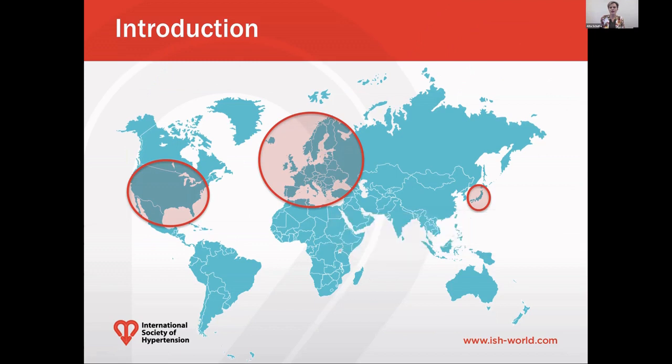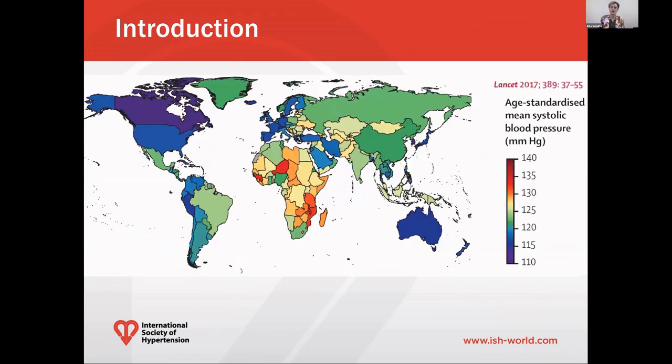One could easily ask why yet another set of hypertension guidelines are required at this stage. But let's look at this world map of age-standardized mean systolic blood pressures, showing low to high blood pressures from blue and purple to orange and red. It is quite striking to see that the countries that released guidelines recently are also the countries with the lowest blood pressures around the world. These are typically also clearly high-income regions.